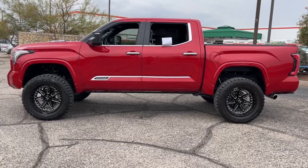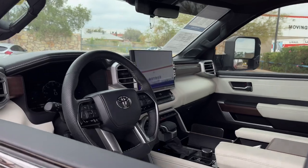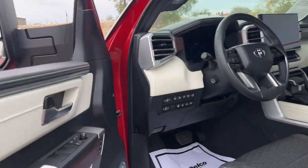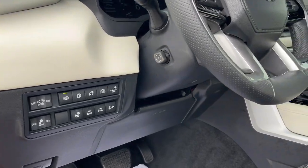Engineered to maximize towing and handling stability, this handsome truck also spoils you with a smooth ride and a premium cabin loaded with amenities. The following are some of this vehicle's highlighted options.